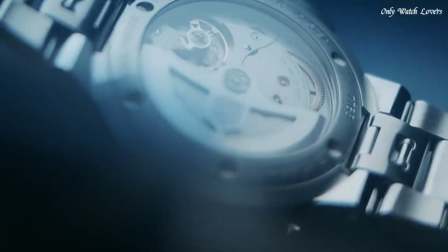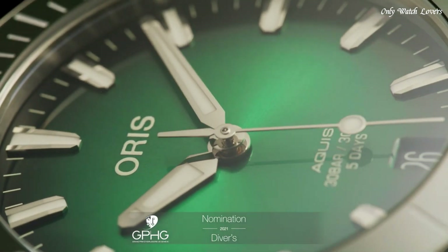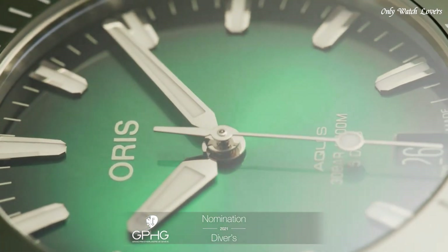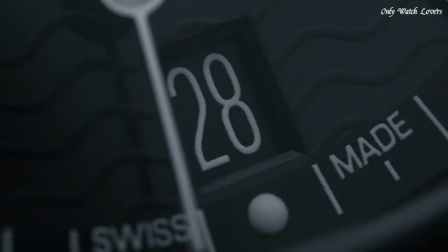Hello guys, today I will show you the best Oris watches based on specifications. Please subscribe to my channel for more videos, and if you have any questions, please comment in the comment section.